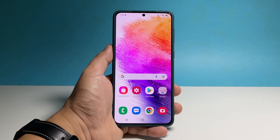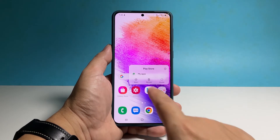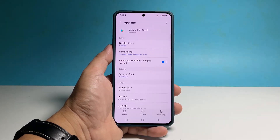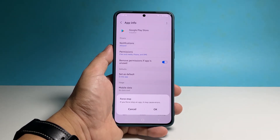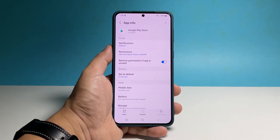Another method to force stop an app is to tap and hold on its icon until the options menu shows. Then tap on the app info icon to open the app's settings page. Now tap on force stop at the bottom right corner of the screen, and then tap ok to confirm you want to stop it from running. After doing that, you can reopen the app right from that screen.